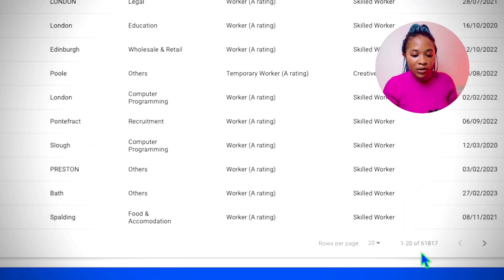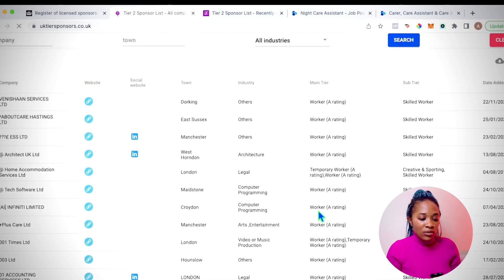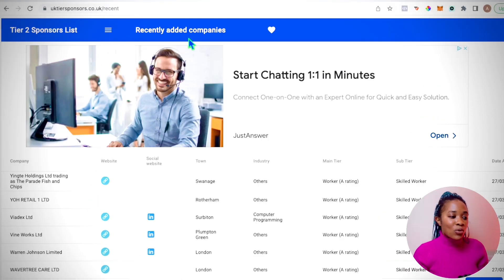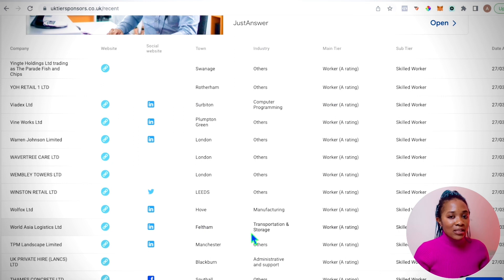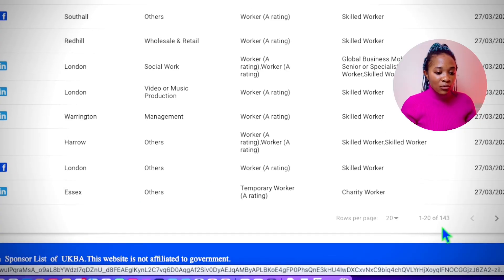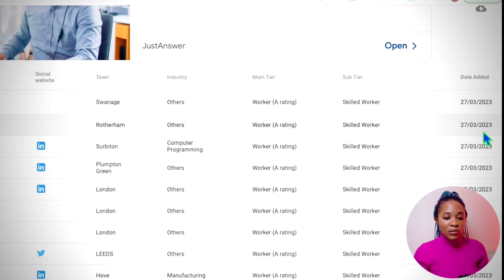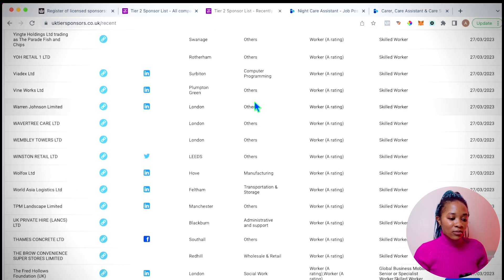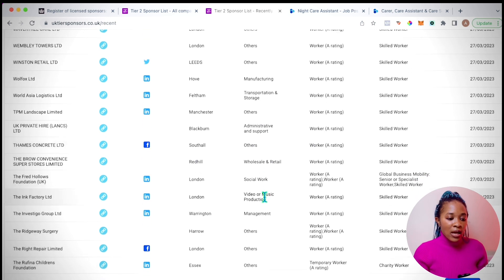Here you can see about 61,817 companies on the list. This website also has a 'Recently Added' section, and when you scroll down you can see '1 to 20 of 143' — that is 143 companies that have just been added on the 27th of March. Look at all the various industries: computer programming, manufacturing, transportation and storage, admin and support, wholesale and retail.